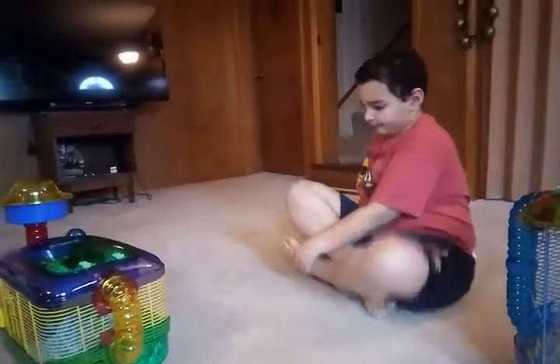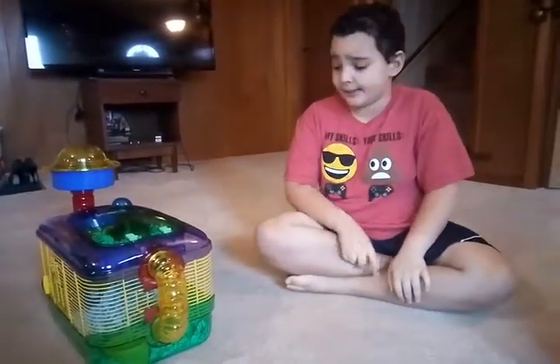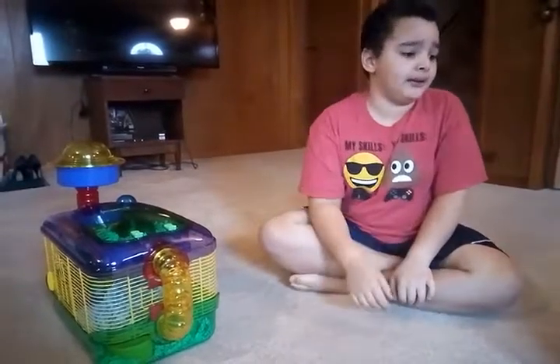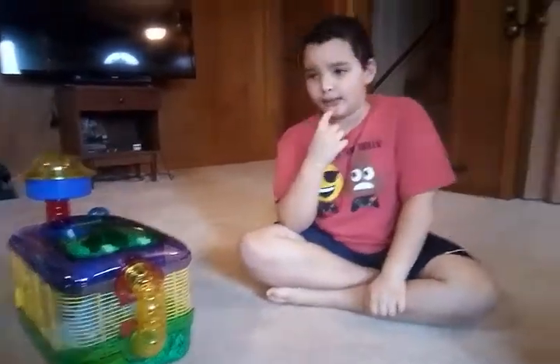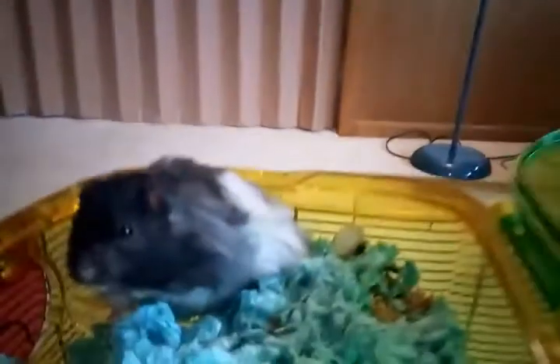I would also suggest getting males because they're a little nicer. They like pumpkin seeds, broccoli, carrots, alfalfa, and lots of other stuff. You also have to get them a little water bottle too.